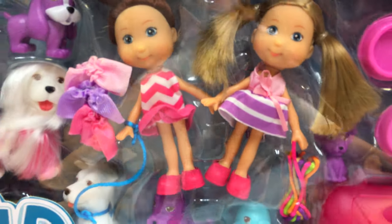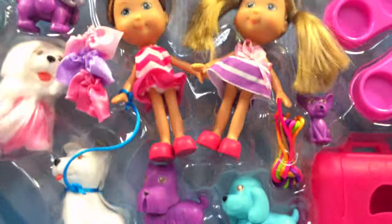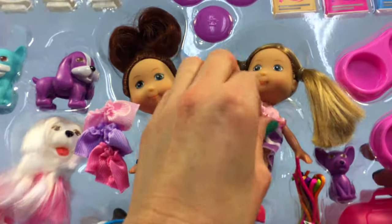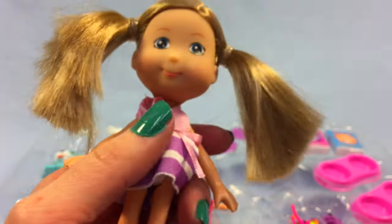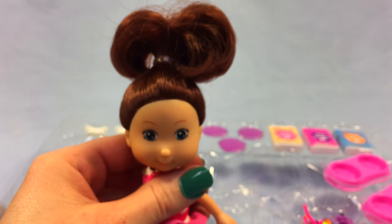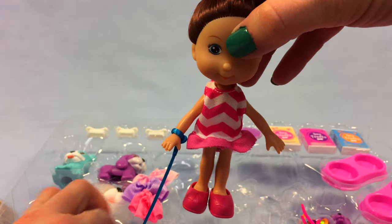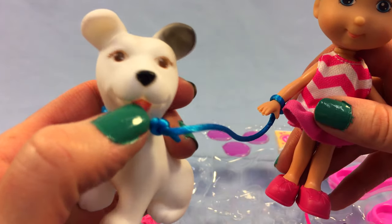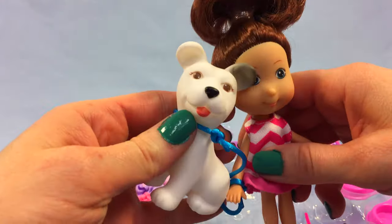Let's open it up! Wow, such a fun set - look at all this stuff it comes with! I'm going to start by popping out my two little friends. She's got adorable little pigtails, how cute! Next we have this sweet little friend - she's got a fun pink dress and pink shoes, and she is attached to her cute little lab.